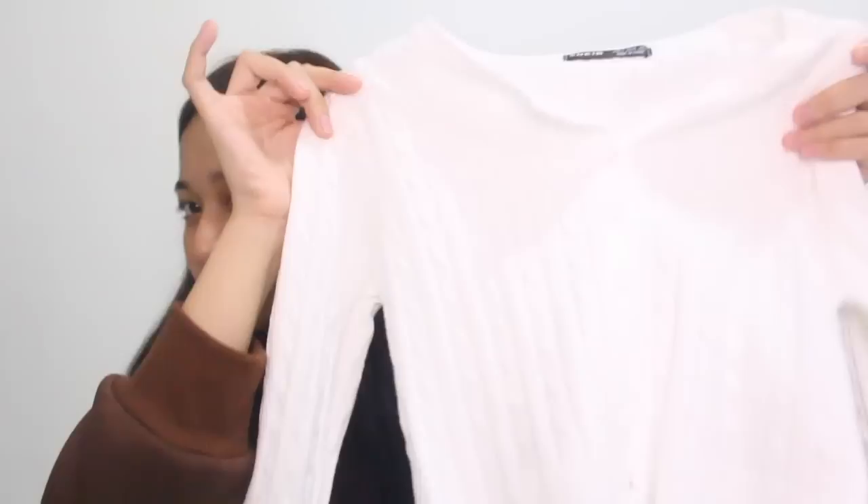Next will be this cropped cable knit cardigan. It's just so nice — it caught my eye because I love cropped cardigans so much. I love wearing them and styling them. I think this will go well paired with just plain trousers and shoes. I got it in white so I can style it with a lot of my pieces.